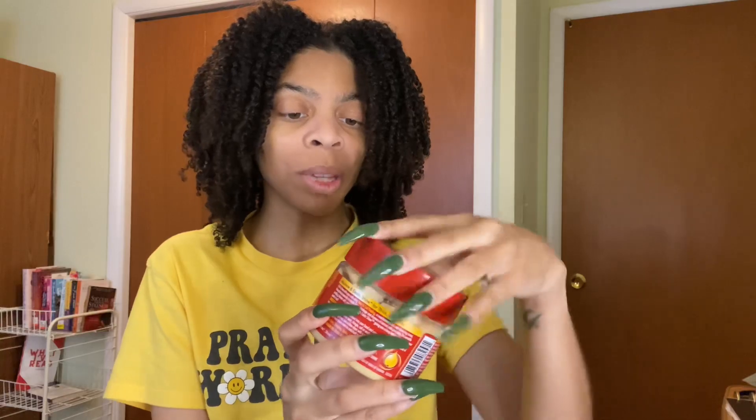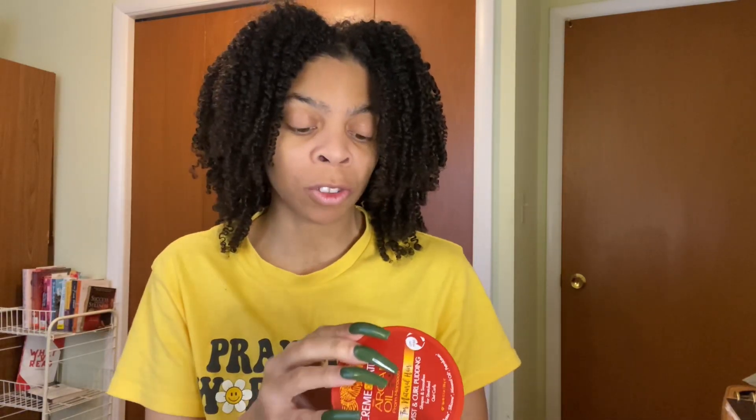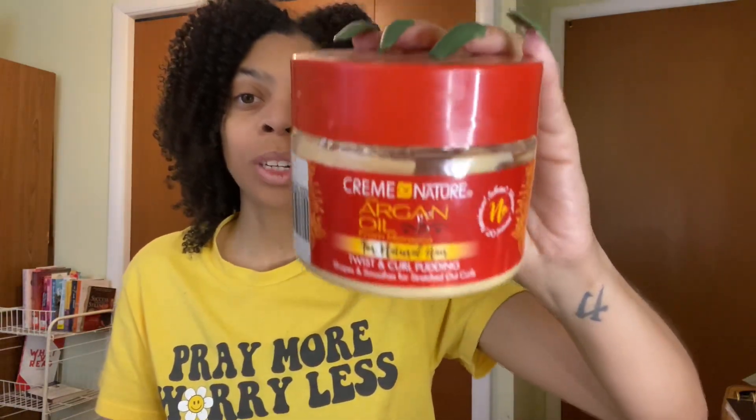Like this Cream of Nature Argan Oil for Natural Hair Twisting Curl Pudding — it shapes and smooths for stretch style curls. Now actually, I have used this before, not this one, because this one I'm like, is it even open? I've used it when I first started my natural hair journey in 2018. I did like mini twists that I never took down to really enjoy. So I need to try this again and see what it's hitting for.